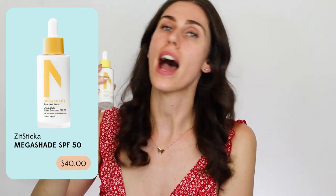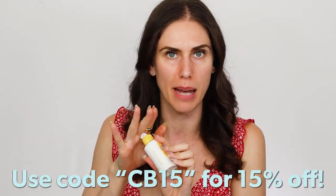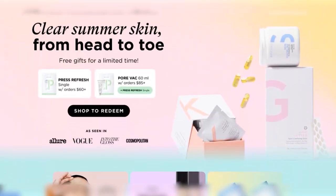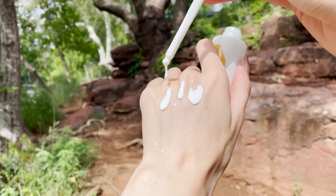This is the Mega Shade from Zitsticka. I am not throwing any shade, but I will be sitting in the shade in Arizona. This right here is a sunscreen made for acne-prone skin, and I have even better news — it's normally $40 but they literally have 15% off. This is available at Target, Amazon from an authorized retailer, and Zitsticka.com. I actually upgraded mine to a subscription because I go through this stuff. This is basically a serum sunscreen with a goopy dropper, and it blends in so flawlessly. It's made for acne-prone skin with ingredients that are actually acne beneficial.